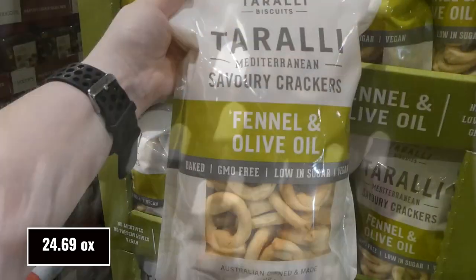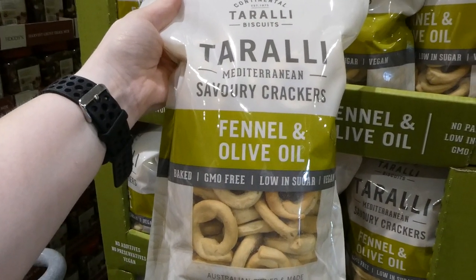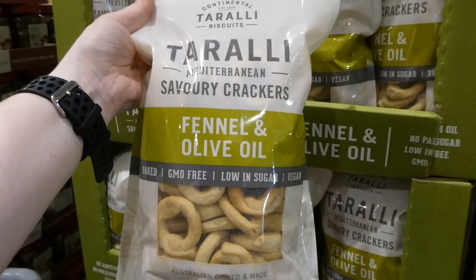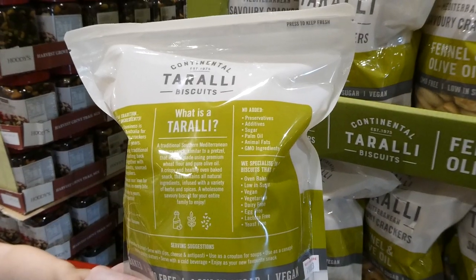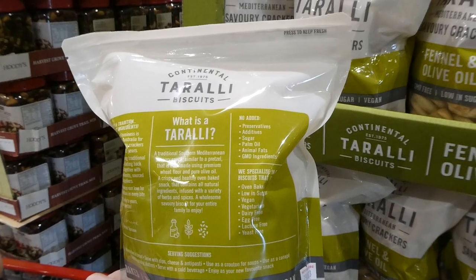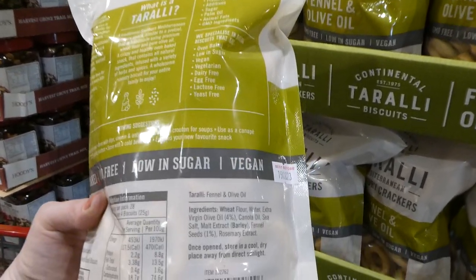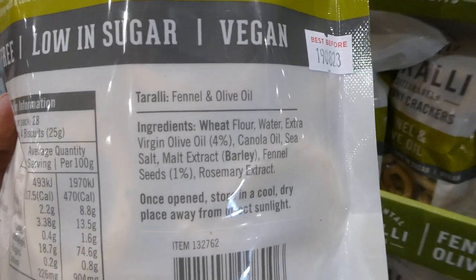Continental Torali Biscuits — fennel and olive oil — you get 700 grams for $3 off, down to $12. They're baked, GMO free, low in sugar and vegan. They're Australian owned and made with no added preservatives, additives, sugar, palm oil, animal fats or GMO ingredients.